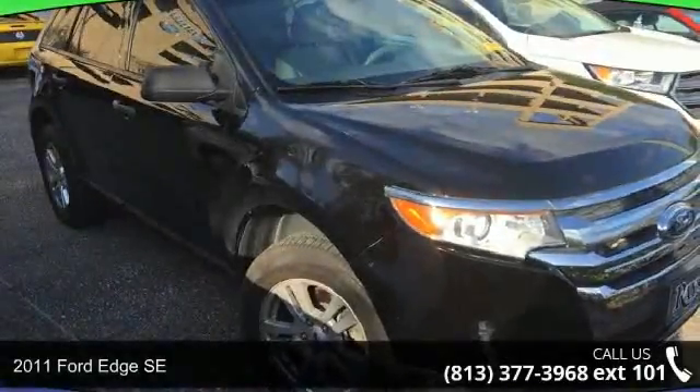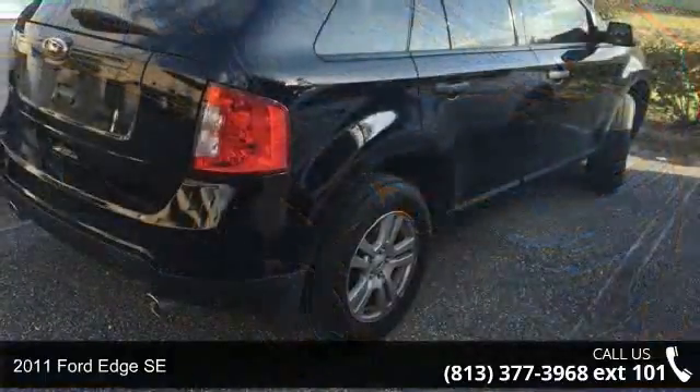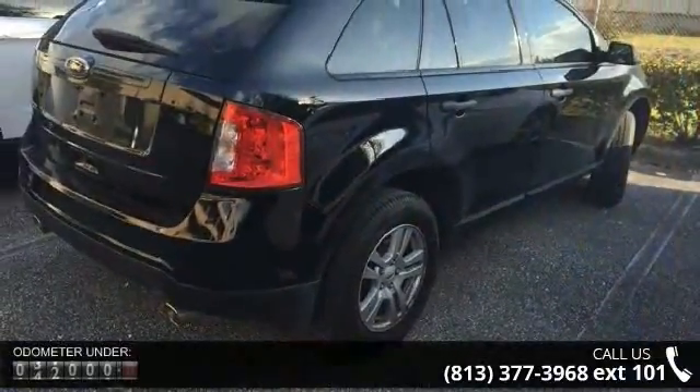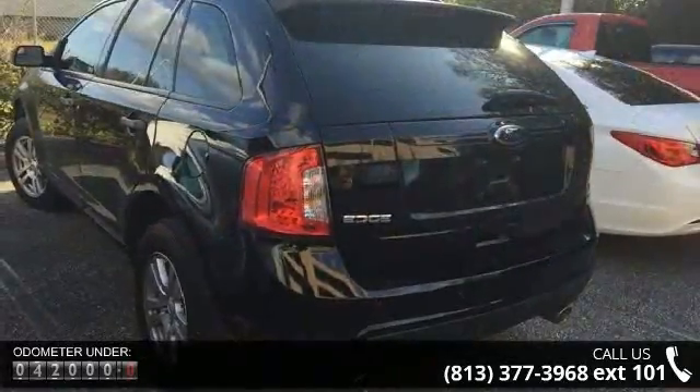Presenting the 2011 Ford HSE. If you are looking for an automobile with great features, look no further. Enjoy these notable features: RapidSpec 101A, Convenience Package.